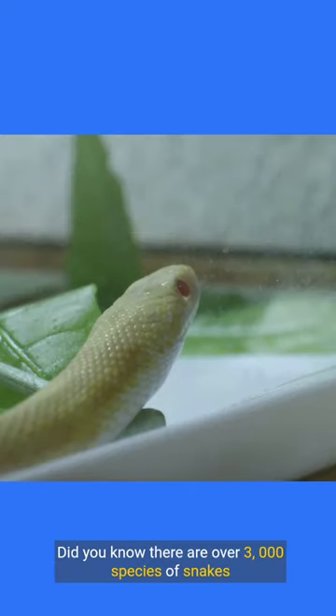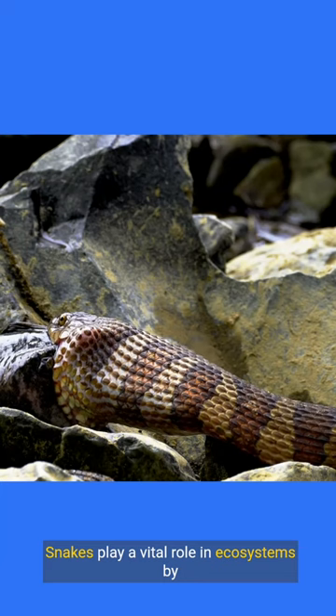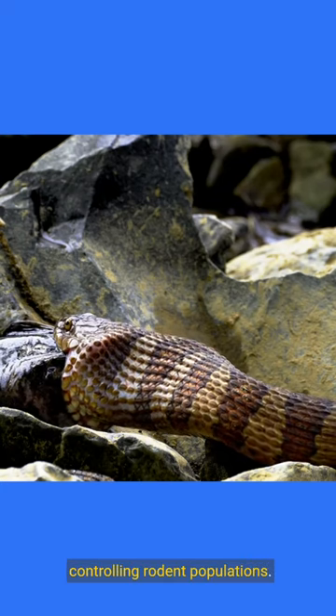Did you know there are over 3,000 species of snakes worldwide? Snakes play a vital role in ecosystems by controlling rodent populations. Next time you encounter a snake, remember these fascinating facts.